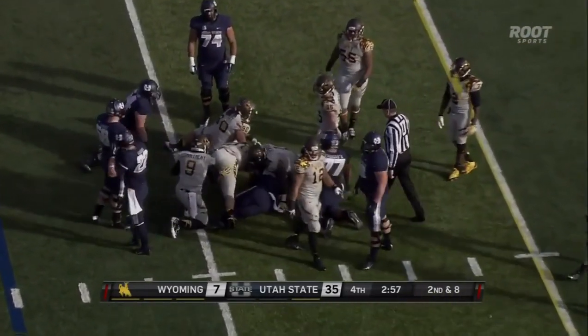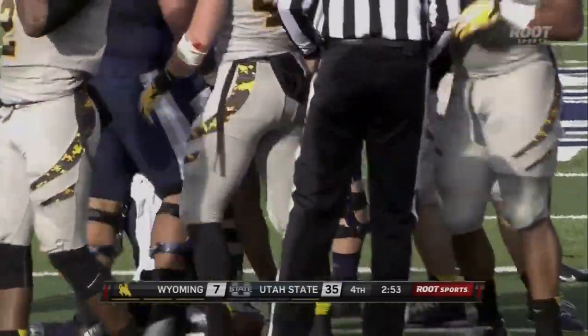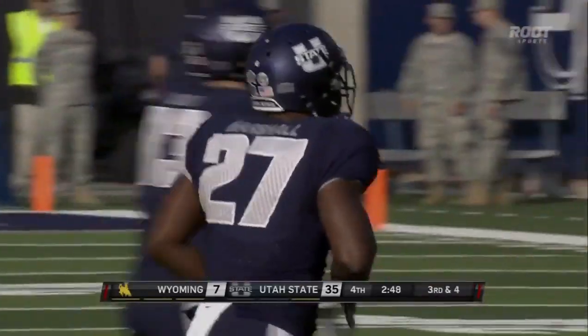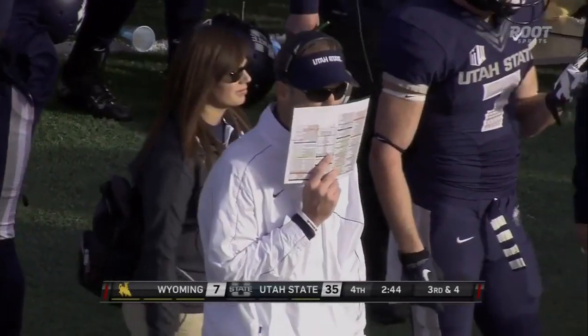Robert Marshall on the carry — it's not three yards in a cloud of dust, but the intent is quite clear: keep it on the ground. They're doing a very nice job of running out the clock inside of three minutes here at Merlin Olsen Field, Romney Stadium.